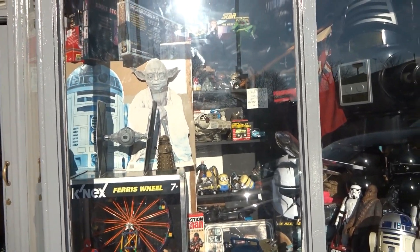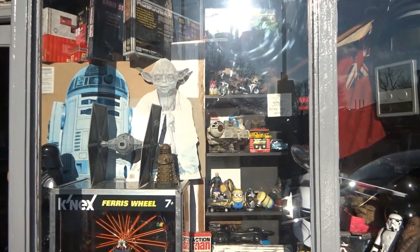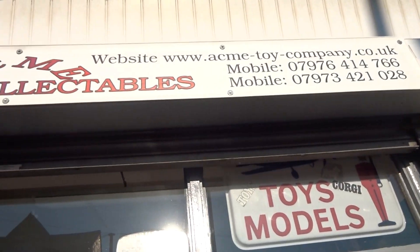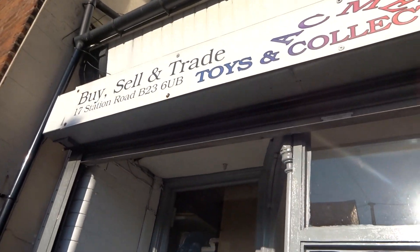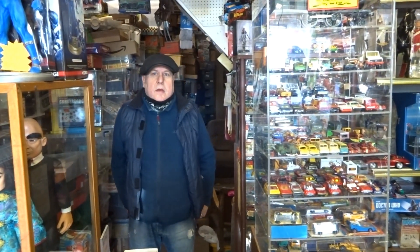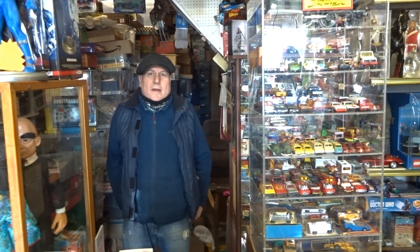Here I am outside Acme Toys in Birmingham. Just kind of looking through today — look through the shop. Let's go in. Right, I'm in the shop now. Behind the candy I can see my good friend Pete Hall.